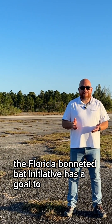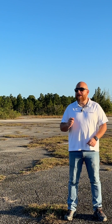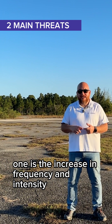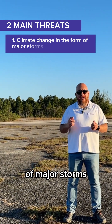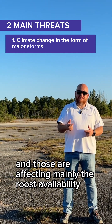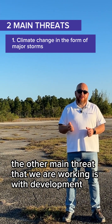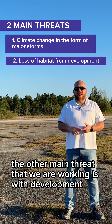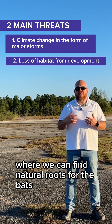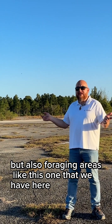The Florida Bonneted Bat Initiative has a goal to recover and conserve the Florida Bonneted Bat. We're working on the two main threats: one is the increase in frequency and intensity of major storms like hurricanes, which mainly affect roost availability across the range. The other main threat is development, which affects natural areas with trees where natural roosts are found, as well as foraging areas like the one we have here.